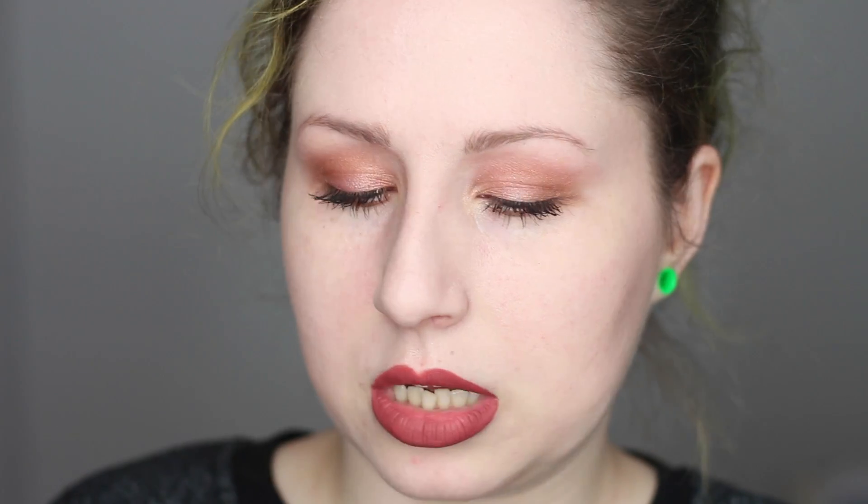The actual scent does smell a little bit like fuzzy peaches — it's definitely that sort of chemically candied peach smell. It's not like an actual fresh peach; it definitely has that fake candy smell. It smells really good, and when you open it up on your vanity you do smell it. You don't really smell it on your eyes though, it just kind of dissipates. But if you open it up and smell it, it smells good.